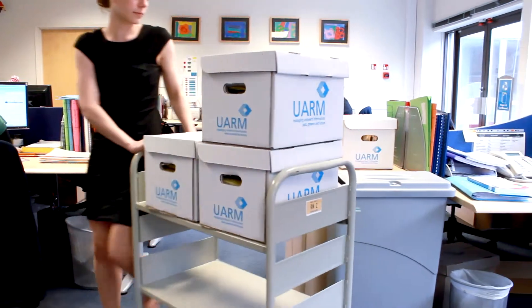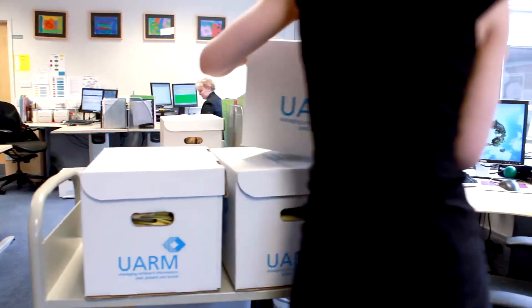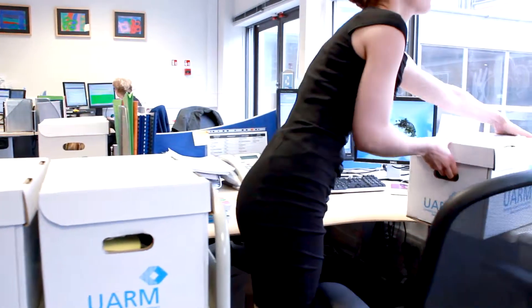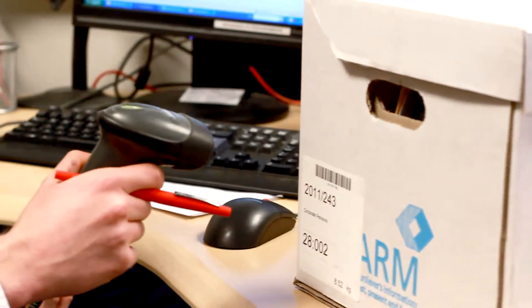Once the records are received here, the contents are checked against the transfer form to make sure that everything is in place. The items and the box are all then barcoded to facilitate their retrieval in the future. We also use LiveLink to notify us when documents are reaching the end of their retention periods, so that we are able to notify the owners and they can review whether they wish to keep those records for any longer period.